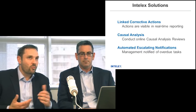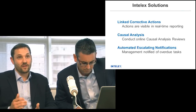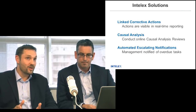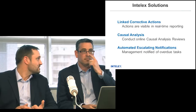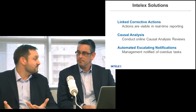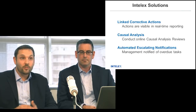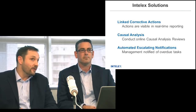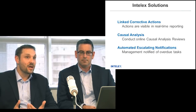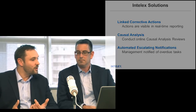We hear this a lot. From an Intelex perspective, some things to think about from a management system standpoint: you want to make sure your corrective actions are linked to the issue, they're visible for reporting, and they're available in real time — not just free-floating actions that get assigned. You can look at that non-conformance and see the actions assigned to it. Intelex actually has causal tools built right in: standard tools like 5 Whys, checklists, and fishbone diagrams — common industry tools used to find causal issues. And ultimately, if something does fall through the cracks, the system can automatically send out escalation reminders.